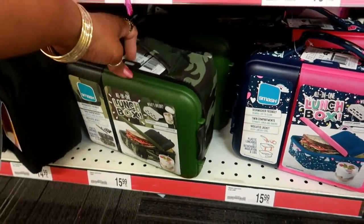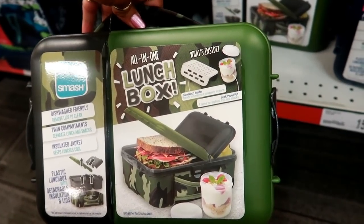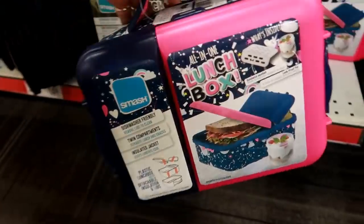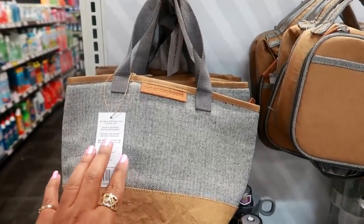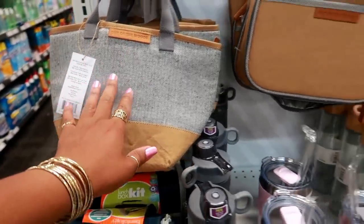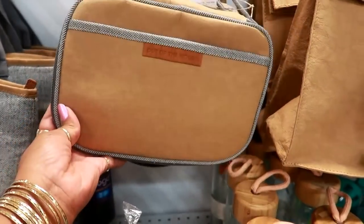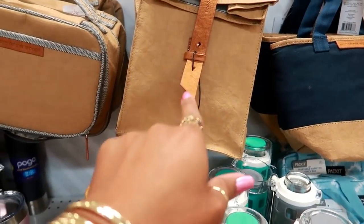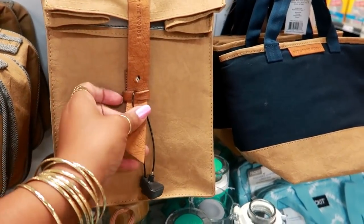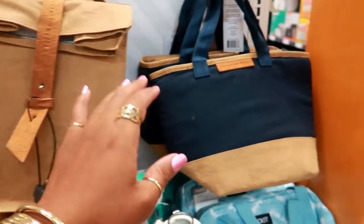Now look at this lunch box — $15.99. It comes with a sandwich holder and a leak-proof pot — that's not bad. And this one — oh that's cute! Over here for $12.99 is the 'Out of the Woods' mini lunch bag in herringbone. I like this because it has that paper bag look to it. I like the strap. It's soft. Okay, I really like that for $12.99.